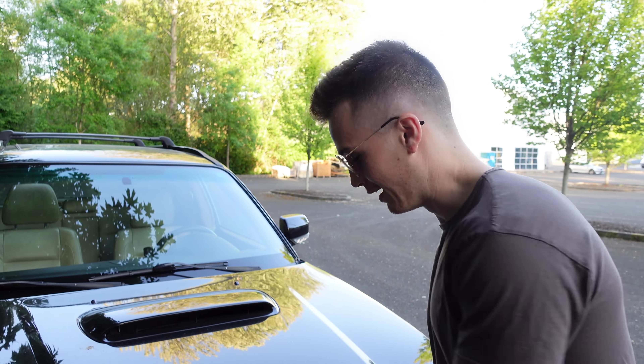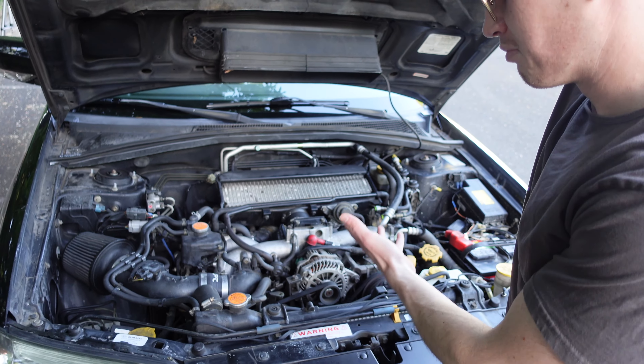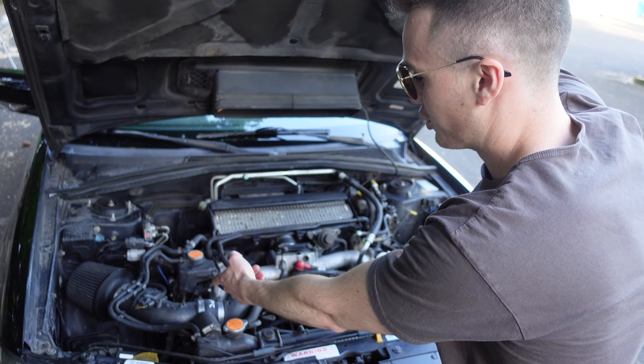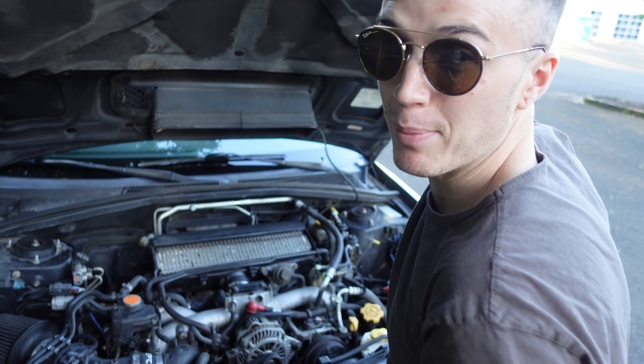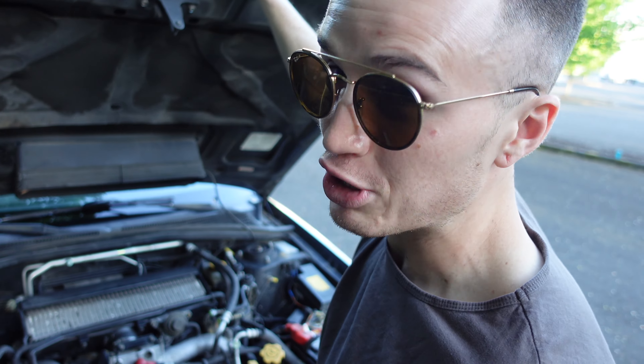Underneath the hood is a 2.5 liter four-cylinder boxer engine. It's pretty stock except for this short ram air intake. Other than that we've got a downpipe on here connected to the turbo, which is making those sweet whooshy noises.